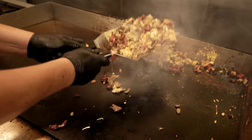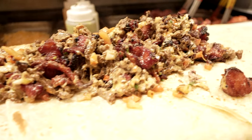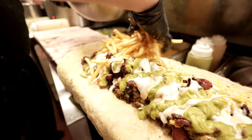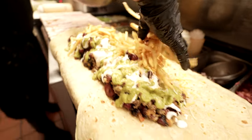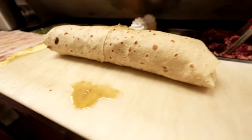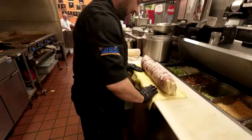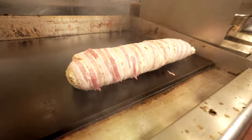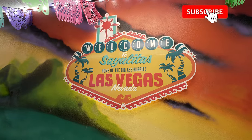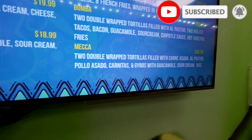What's up guys, so today we're outside of Sayulita's in Las Vegas, right across from the Mandalay Bay. We are here to take on their Mecca Burrito Challenge.